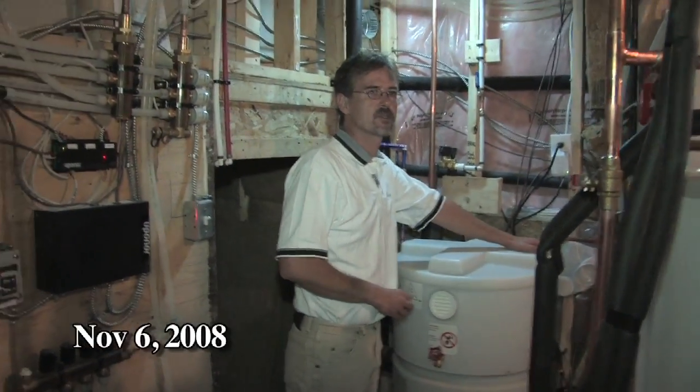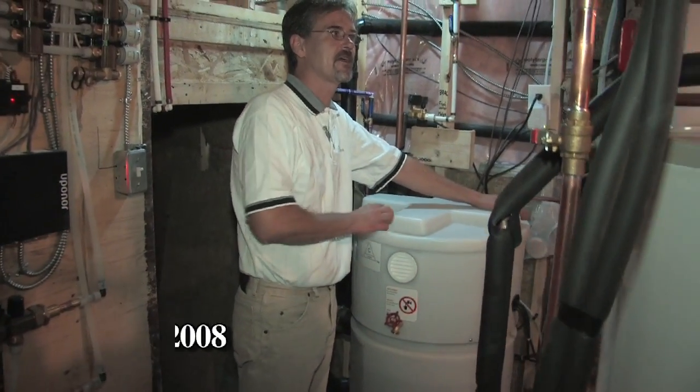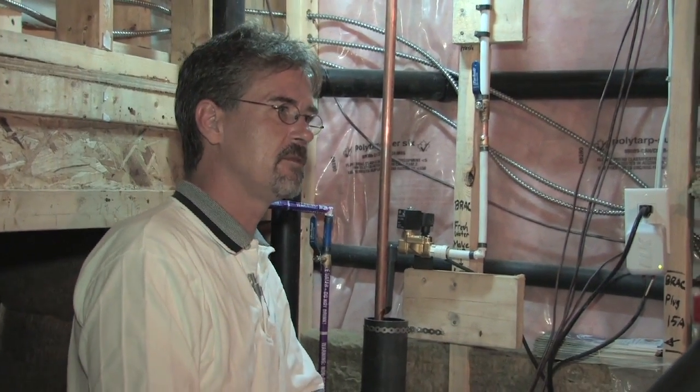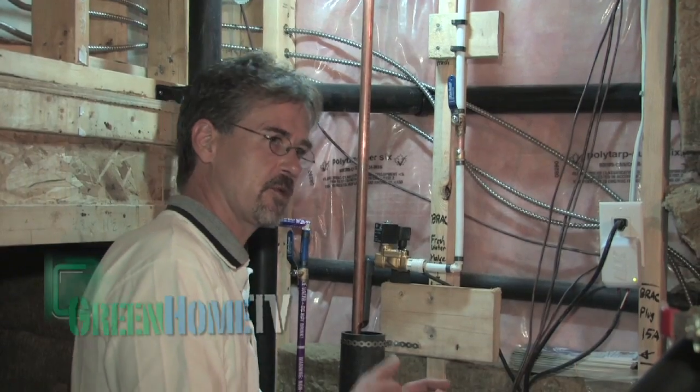The system back here is a grey water recycling system. What we're doing is collecting the bath water and the shower water that you use in your house when you're done with it, and we're reusing it to flush toilets. That's going to save about 30% of the water that you would use in a typical house by reusing that water.